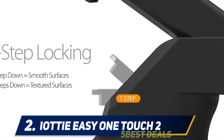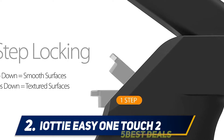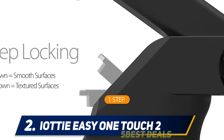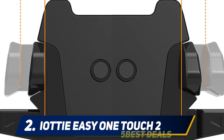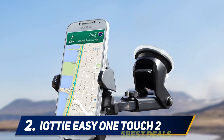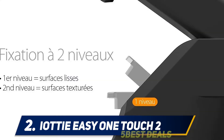Coming in at number two: the Aukey One Touch Two. The Aukey One Touch Two provides a safe, versatile, and highly functional smartphone mounting solution. Like its predecessors, the One Touch Universal and the One Touch XL, the new One Touch Two is packed with standard features like the Aukey patented one-touch locking feature as well as the Aukey super sticky gel pad. The One Touch Two also includes new features, including a new two-step locking lever.